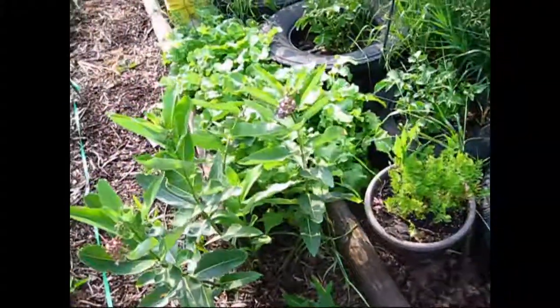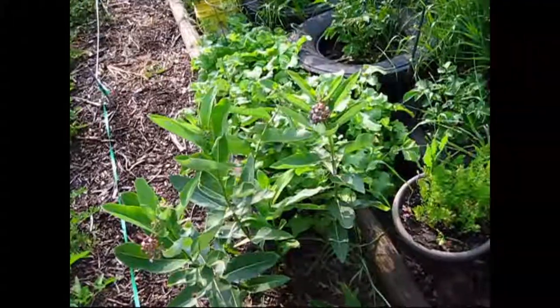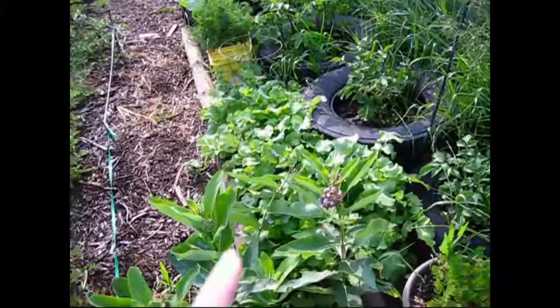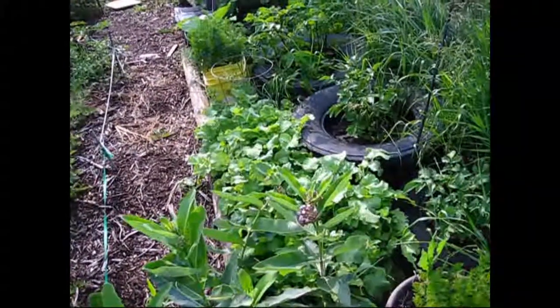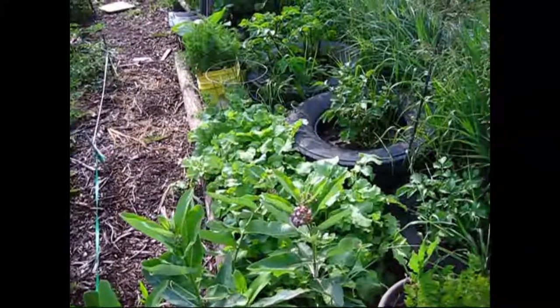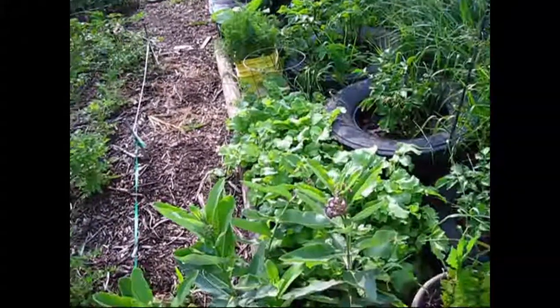And then some more carrots. You can see the milkweed starting to blossom — it's really pretty. It's one of the reasons my butterflies really like it. And then my radishes — I've actually got to pull all of them out. I'll probably dehydrate them. They grow a little bit faster than my husband can consume them.